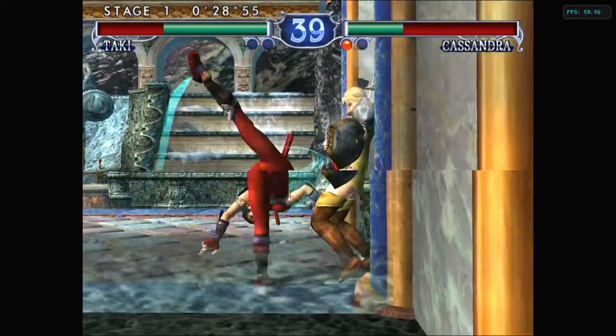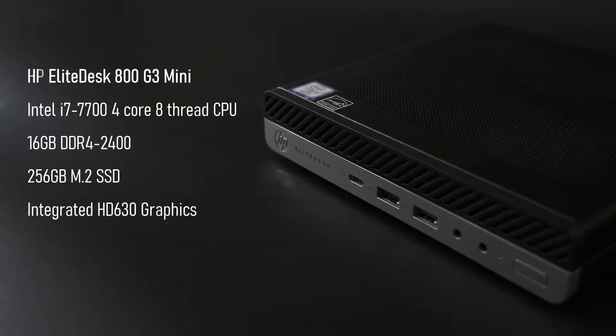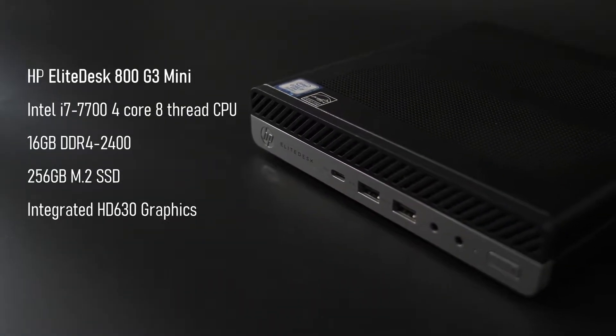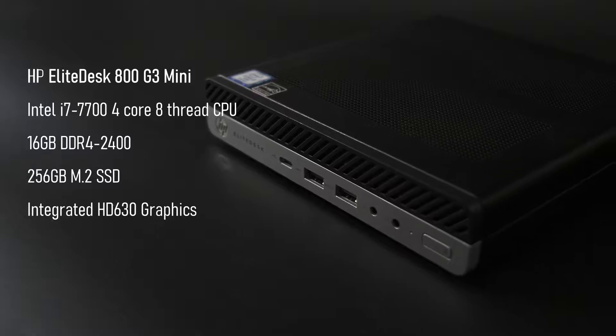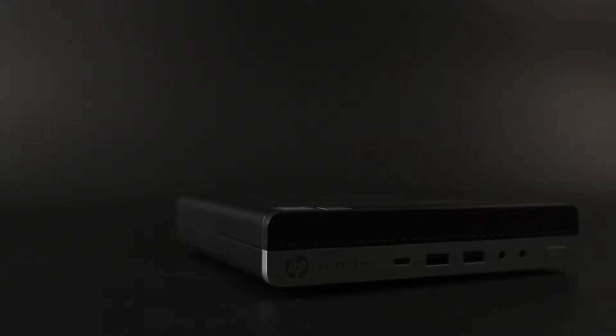This time, the low-spec PC in question isn't actually that low-spec. This rather handsome HP Elite Desk 800G3 Mini I picked up for a song packs a similar i7 to the one in the Dell XPS 15 I featured in my last video. Once again, I turned off hyper-threading and installed dual-channel RAM in order to keep parity with the i5 in my first video.